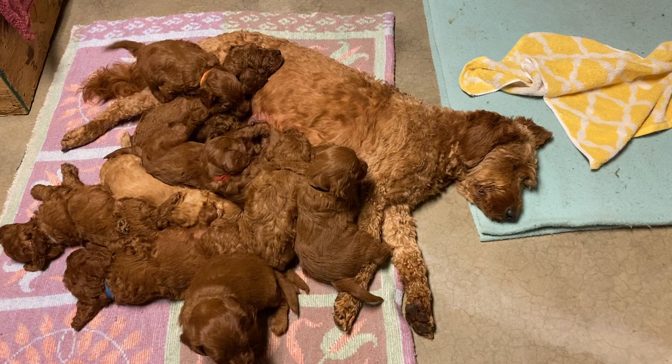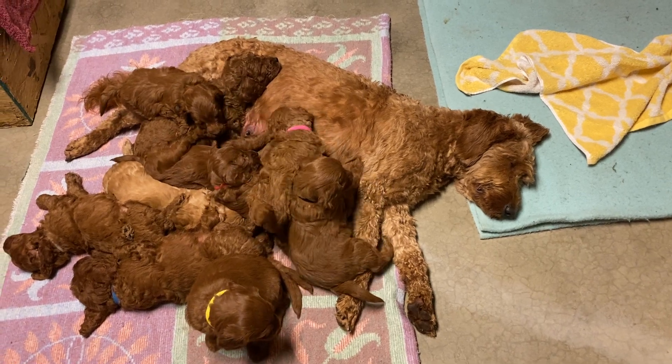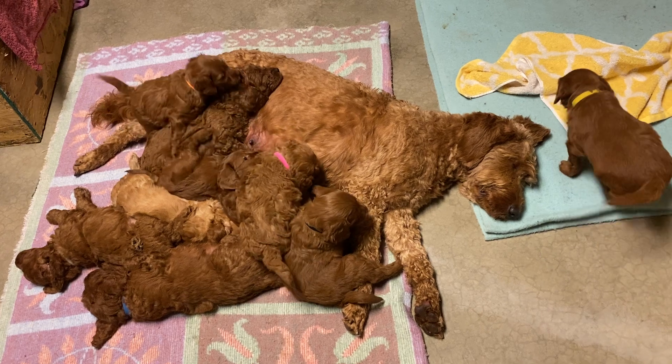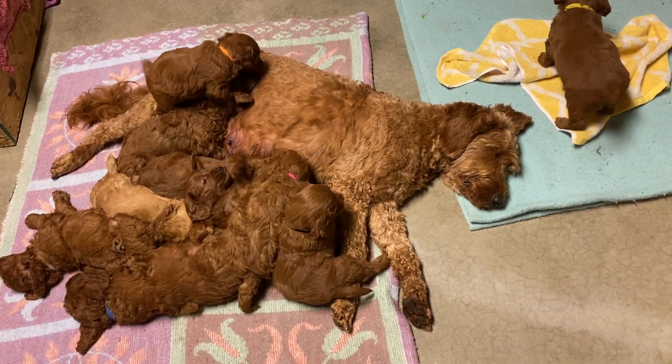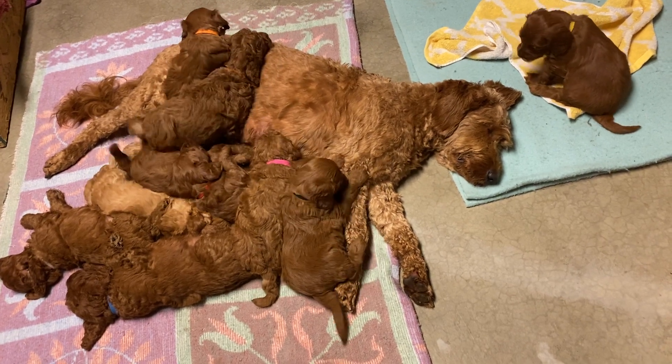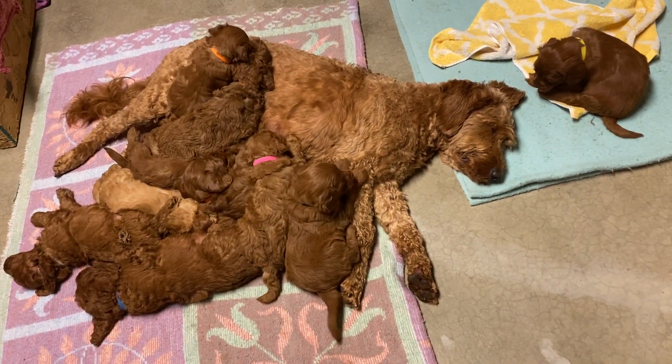So enjoy the video today. You all have a safe and wonderful week. Until next week — can you believe they're five weeks old today? Only three more weeks and they'll be going home to you. Happy day! Bye bye, take care.